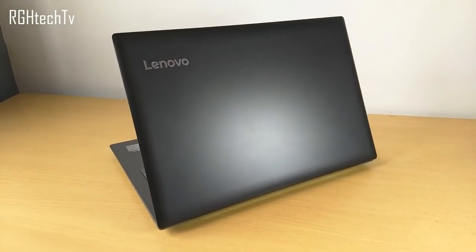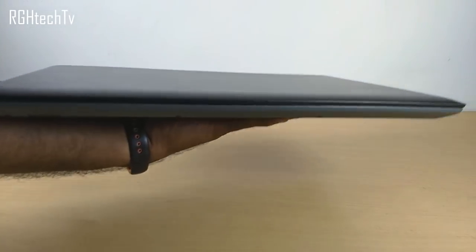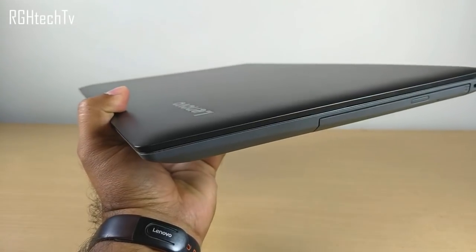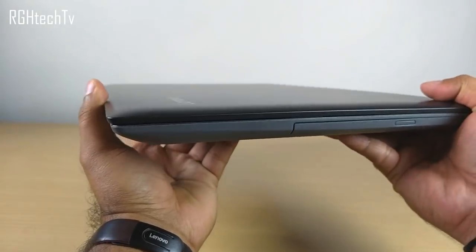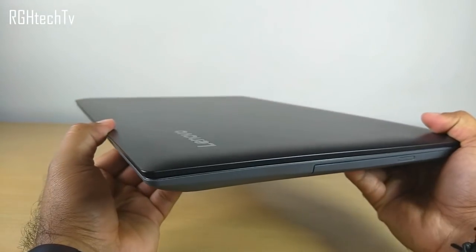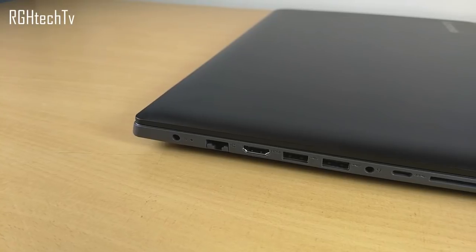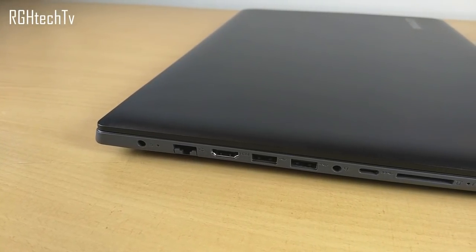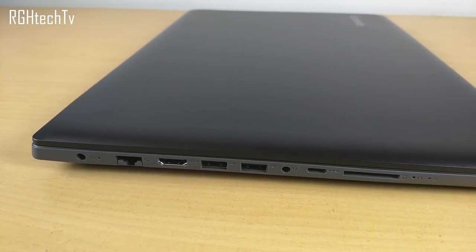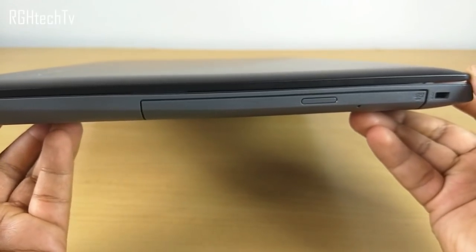Looking at design and build, it's completely made of plastic and weighs around 2.2 kg, which is pretty hefty, but it adds to the premium feel of the laptop. Even though it's plastic, the build quality feels solid with no creaking or squeaking issues. On the left side there's the power adapter jack, charging status indicator, RJ45 port, HDMI port, two USB 3.0 ports, headphone jack, Type-C port, and SD card slot. On the right side we have a DVD drive and Kensington slot.